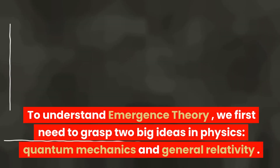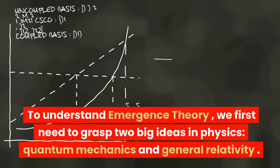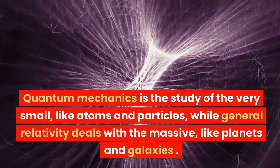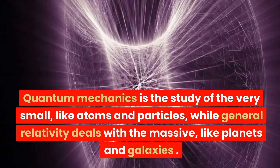To understand emergence theory, we first need to grasp two big ideas in physics: quantum mechanics and general relativity. Quantum mechanics is the study of the very small, like atoms and particles, while general relativity deals with the massive, like planets and galaxies.